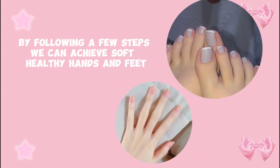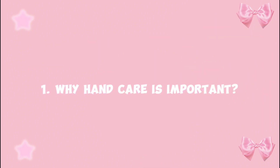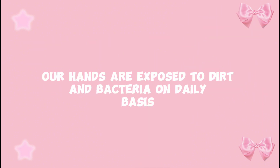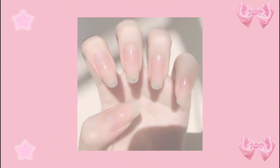By following a few steps, we can achieve soft and healthy hands and feet. Our hands are exposed to dirt and bacteria on a daily basis. We touch a lot of things every day — we go to work and use laptops, keyboards, or we paint — we do everything with our hands. So we should show them some care.